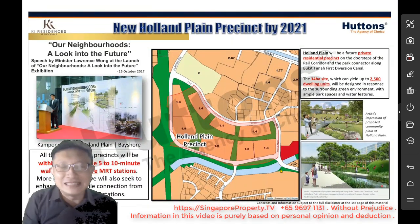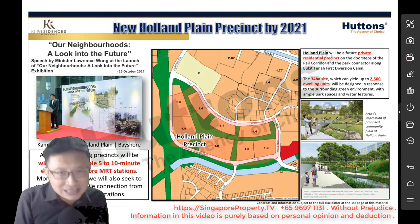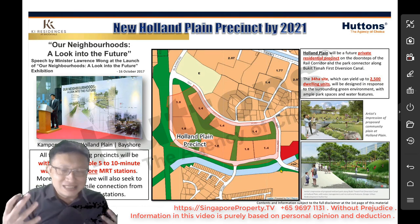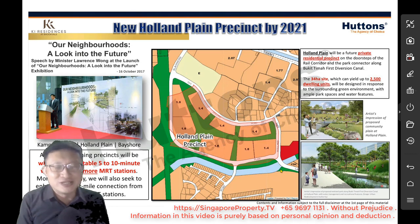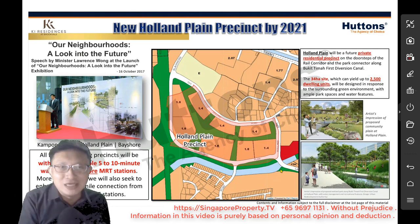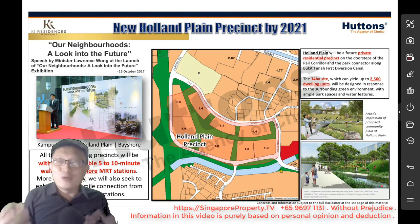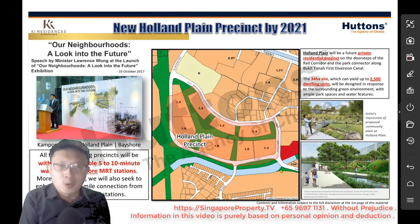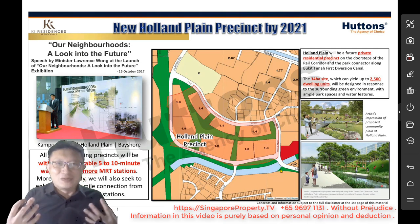The new Holland Plain Precinct was announced in 2017 by Minister Lawrence Wong during a theme called 'Our Neighbourhoods — A Look at the Future.' There are three precincts that were announced: Kampong Bugis, Holland Plain, and Bayshore. It was mentioned that within all these three upcoming precincts, residents will be comfortably within five to ten minutes' walk to one or more MRT stations.